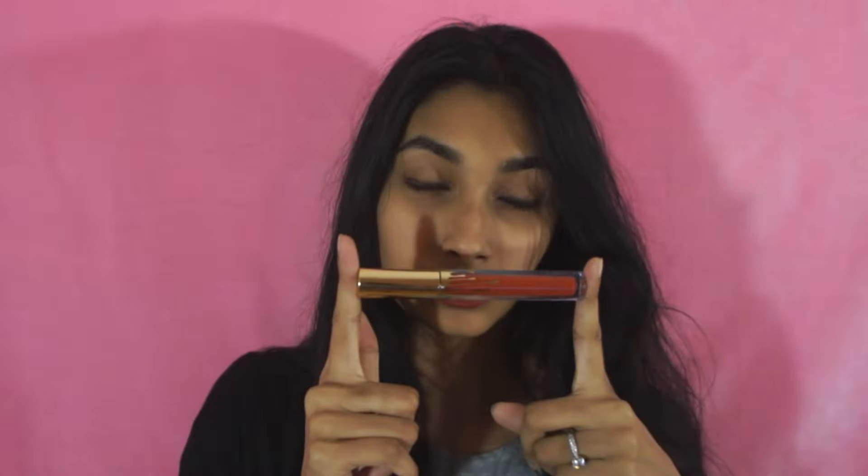Hey guys, it's Sabrina and I have for you today a quick little review on one of Kylie Jenner's lip kits. Recently my boyfriend got me the Leo shade from the birthday edition, which is really awesome. It came with the lip liner and the liquid lipstick.